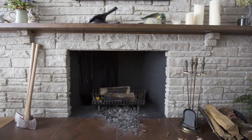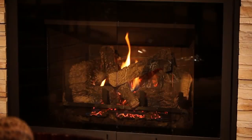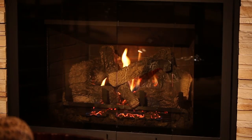Turn your inefficient masonry wood-burning fireplace into a beautiful gas fireplace with an insert from Heat'n'Glow.